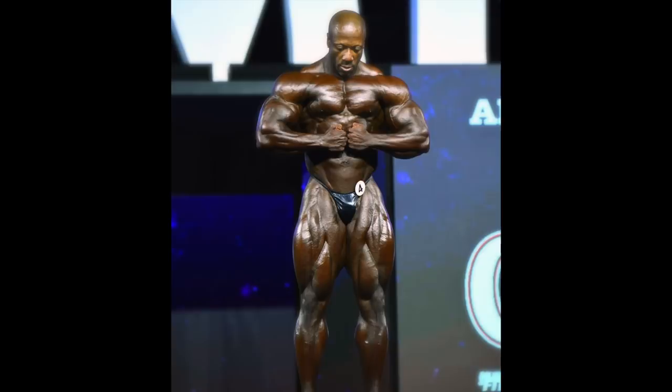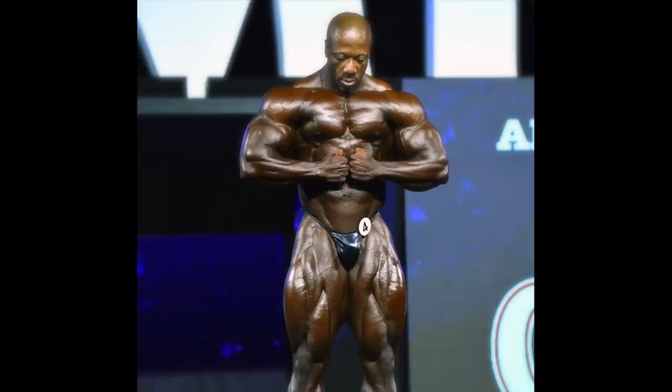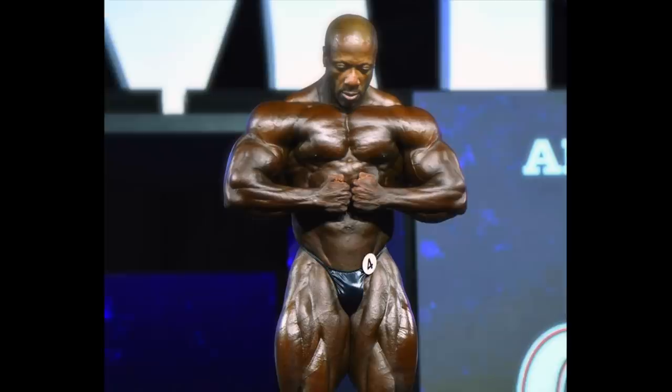Hey guys, what up? It's theTominator here, and today I wanted to talk about the current Mr. Olympia Sean Roden, and specifically what the heck is going on with his arms. Because you can see comments littered all over YouTube about how he has no arms, or at least that those guns are not worthy of an Olympia champion.